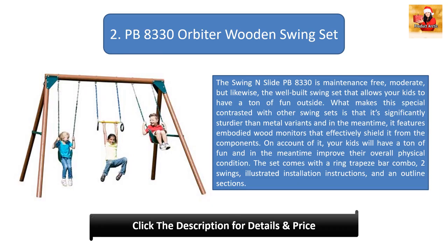Number two: PB 8330 Orbit Wooden Swing Set by Swing and Slide. This maintenance-free, well-built swing set lets kids have a ton of fun outside. It is significantly sturdier than metal variants and features enclosed wood guards that protect from the elements, helping improve kids' overall physical condition. The set comes with a ring trapeze bar combo, two swings, illustrated installation instructions, and an outline of sections.